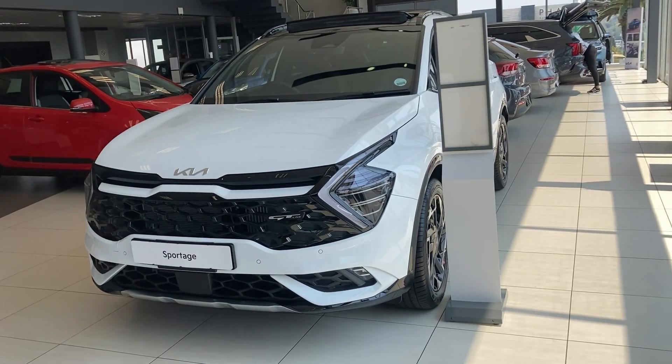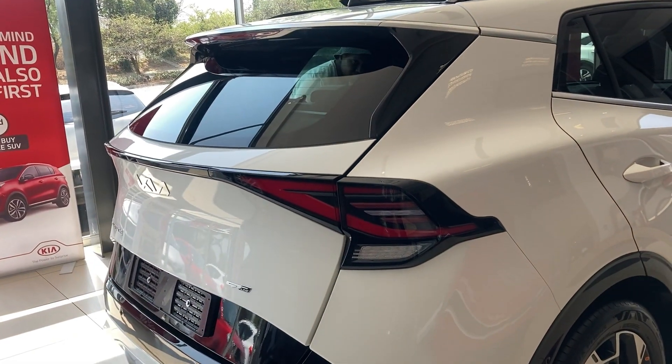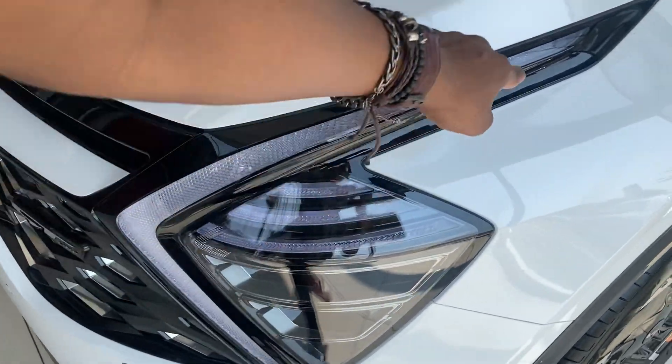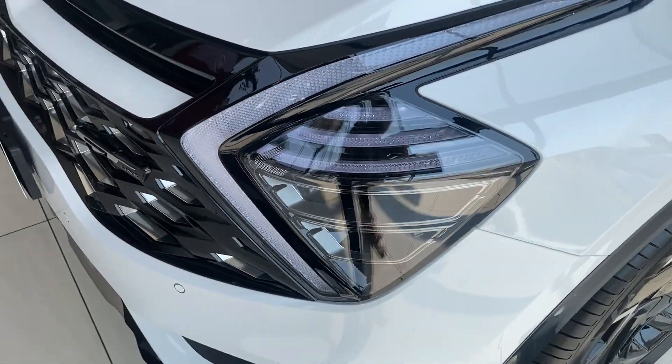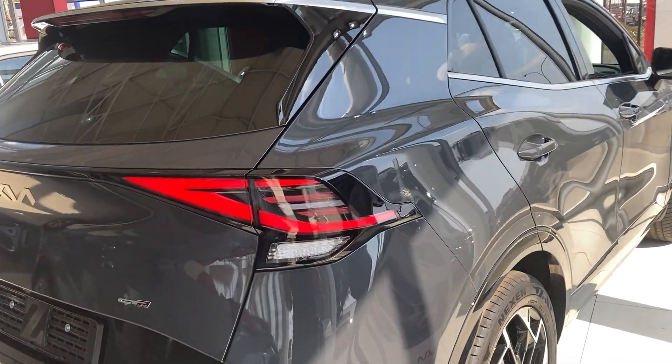Let us put our hands together for Kia, because wow, the brand new Kia Sportage deserves a round of applause. This car is beautiful — no matter what angle you look at it, you will be impressed. I'm impressed because it has a sunroof, but there are so many other features I'm going to discuss with you.